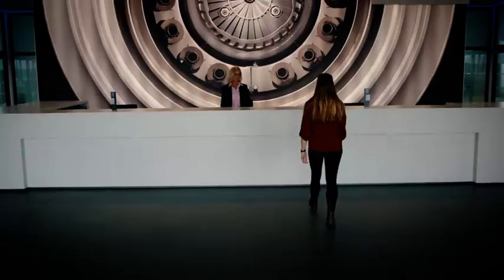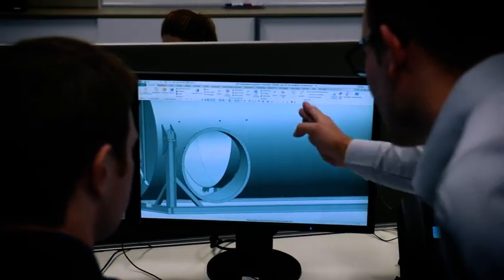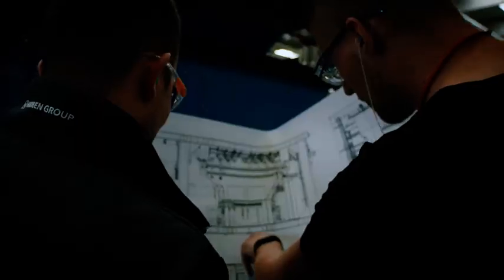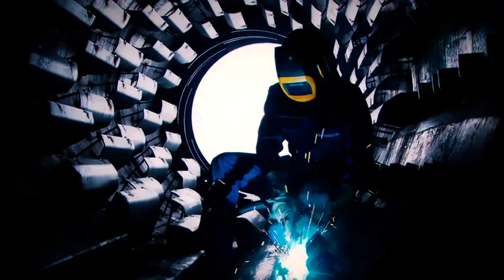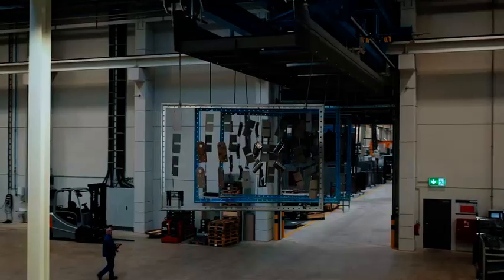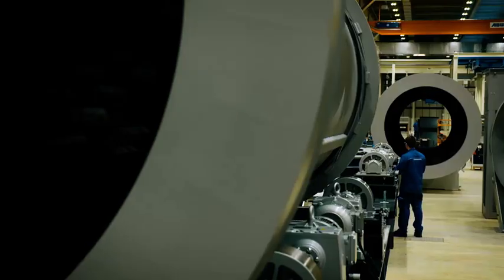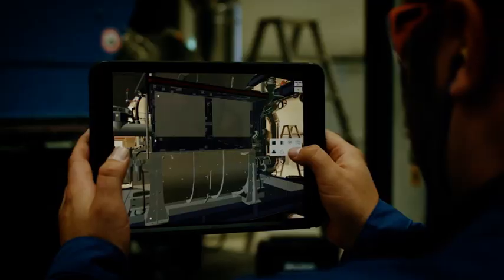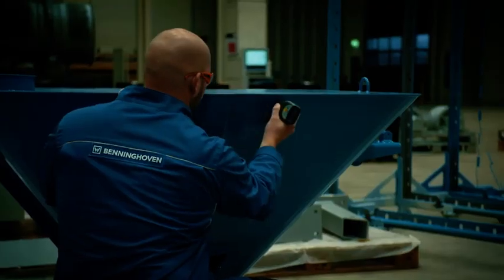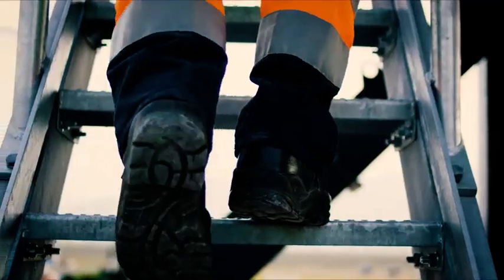Benninghoven is the trendsetter in the field of asphalt mixing plants. As the industry leader, we offer unique innovations in the field of asphalt mixing and recycling technology. In Wittlich, we manufacture plants based on an integrated modular system that allows thoughtfully designed components to be assembled. When it comes to producing asphalt cost-effectively, sustainably, and with the highest quality, we have the best solutions for our customers.